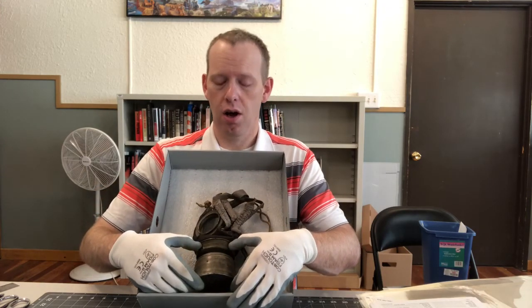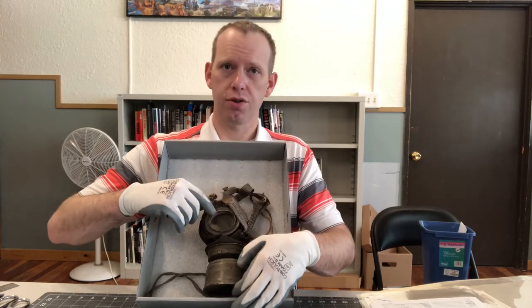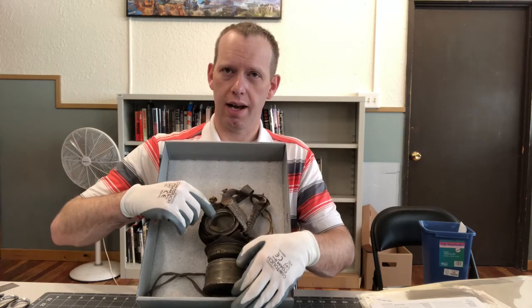At the front is a metal filter cartridge. When worn, soldiers looked through transparent celluloid eyepieces. Both the German and Austro-Hungarian armies used the GM 1917 gas mask.